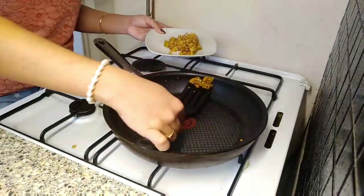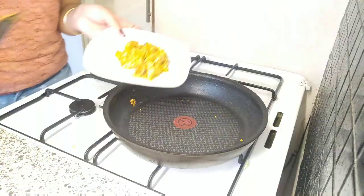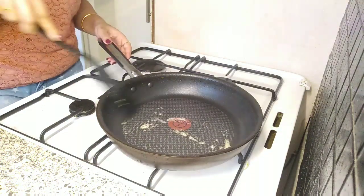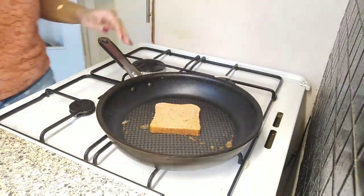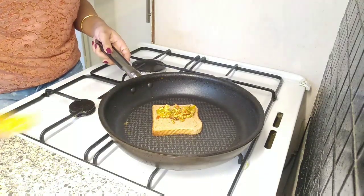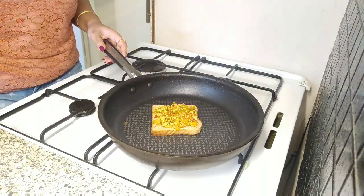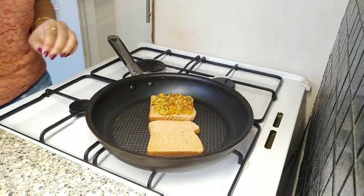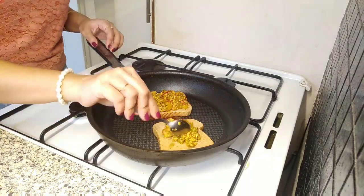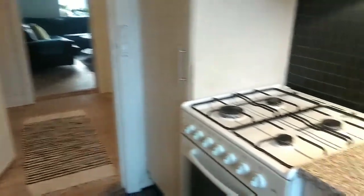I'm taking the stuffing out and letting it cool for two to three minutes. In the pan I've added a little amount of butter — not much — and now I'll make the sandwiches with brown bread. I'm carefully adding the paneer and veggie stuffing on top of the bread. This is an open sandwich so I'm not going to close it with another piece of bread — and trust me, it will be super tasty.